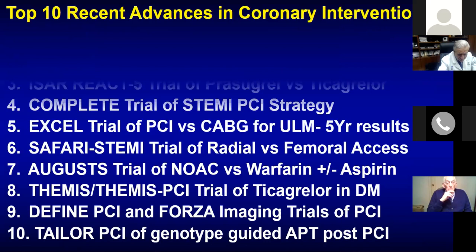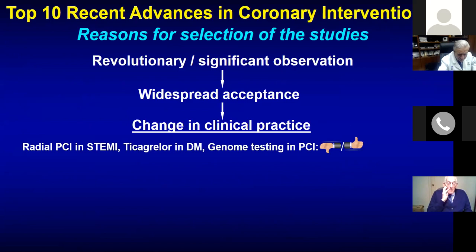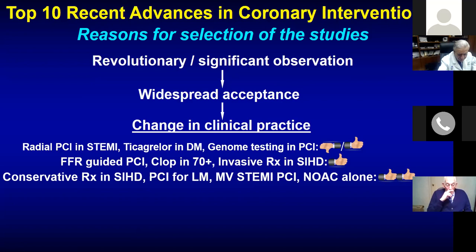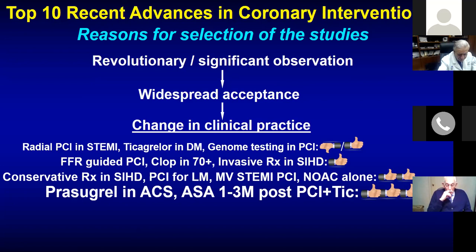In summary: ischemic heart disease invasive versus conservative — no difference. Conservative strategy even much better in some cases. PCI for left main, complete revascularization PCI in multi-vessel disease, and NOAC alone without aspirin in AFib and PCI is good. Prasugrel in ACS, or aspirin stopped at one to three months post-PCI plus Ticagrelor, is the way to go — to change our overall approach and become better interventionists with improved survival. Thank you very much.